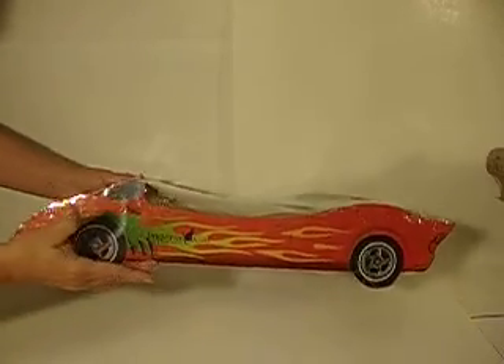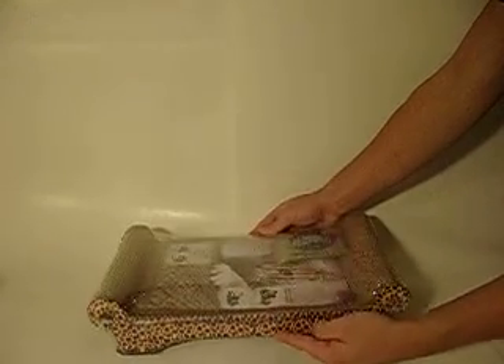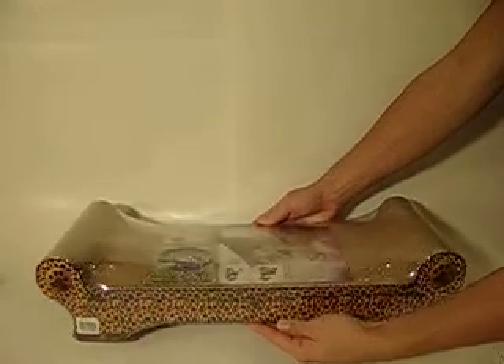Next up, we have the small 17 inch leopard print sofa. Your kitty is sure to look chic sleeping in this. It comes in a nice leopard print, and we also have this in a large 23 inch shape, also in the same leopard print.